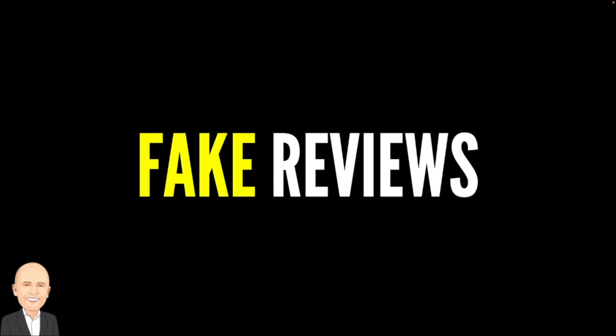Hello and welcome back to another Understand Your Buyer video. In this video we're looking at fake reviews.